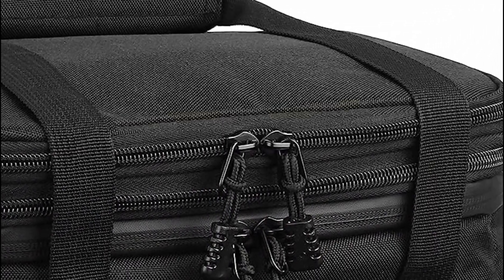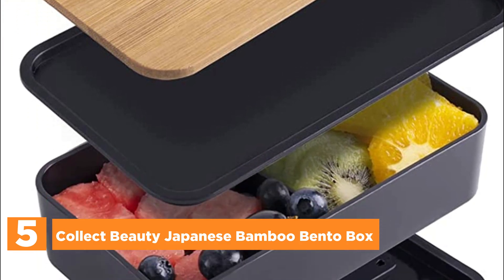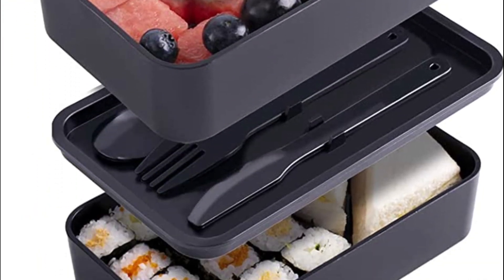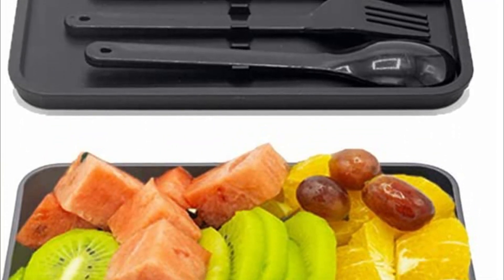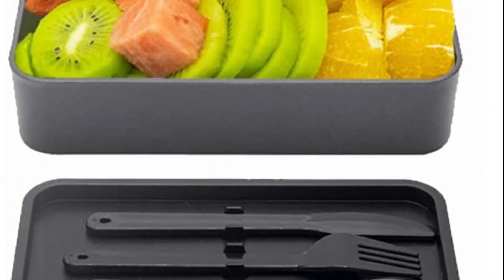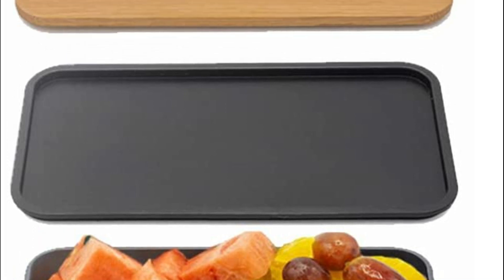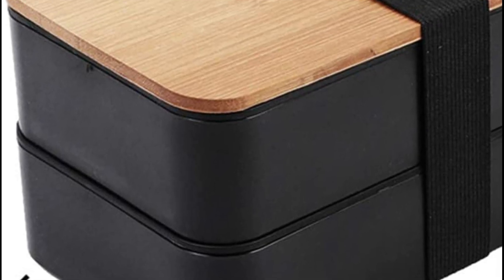Starting our list at number 5, the Collect Beauty Japanese Bamboo Bento Box. Crafted from 100% eco-friendly natural bamboo, the Japanese bento box features a versatile lid that serves multiple purposes. When inverted, this lid transforms into a practical plate, a convenient tray, or even a handy chopping board. The bento box itself is designed to be portable and dishwasher safe, ensuring effortless cleaning.